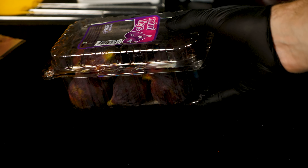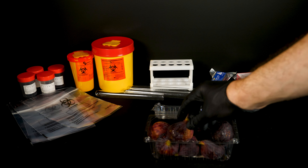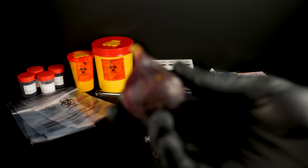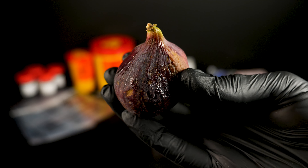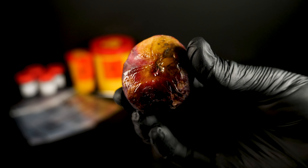Hola amigos, hoy quiero compartir con ustedes un tema curioso que probablemente no se les haya pasado por la mente mientras disfrutaban de un delicioso higo: los misteriosos gusanos que a veces se encuentran dentro de esta fruta. Pero antes de que se asusten y decidan excluir los higos de su dieta, déjenme contarles toda la historia.